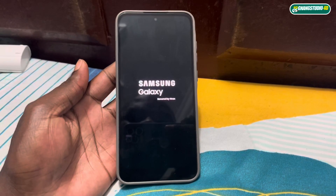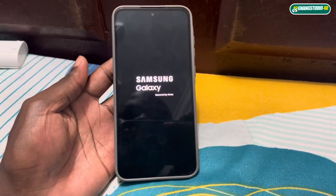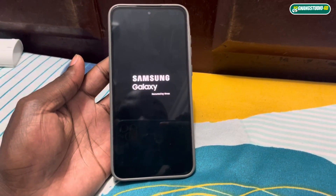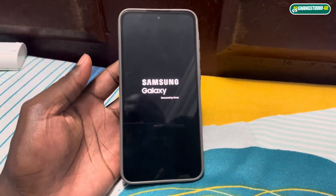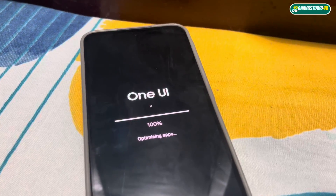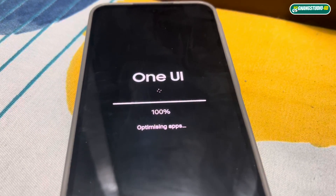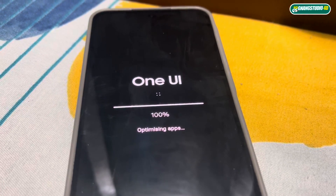Getting ready to restart — this may take several minutes. Now wait for the installation process. Something is happening — I can see it's optimizing applications.